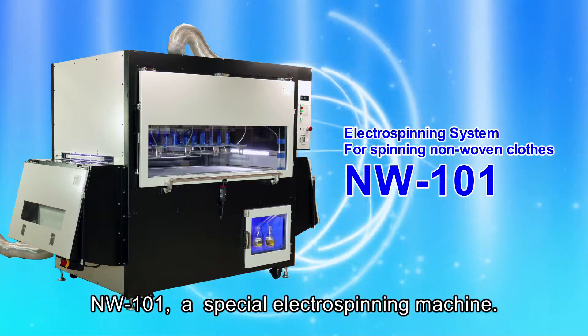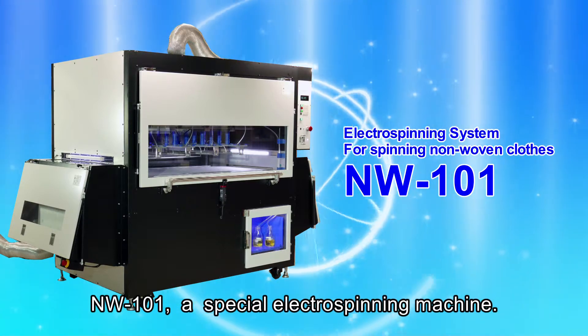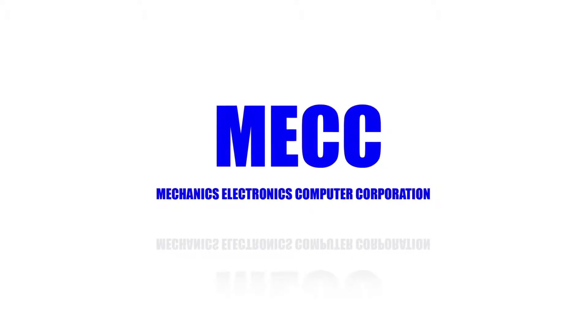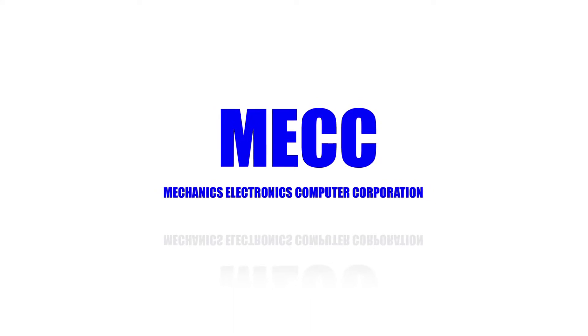NW-101, a special electrospinning machine. Thank you.